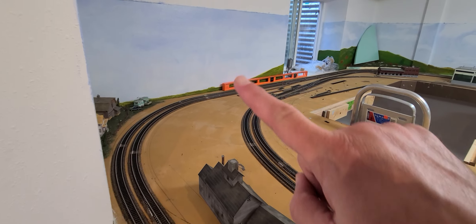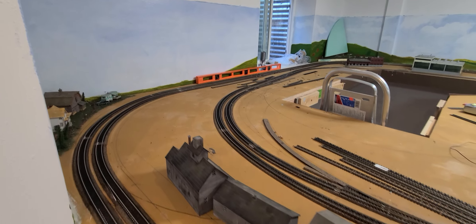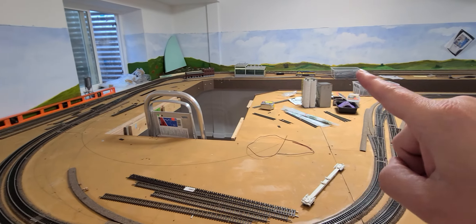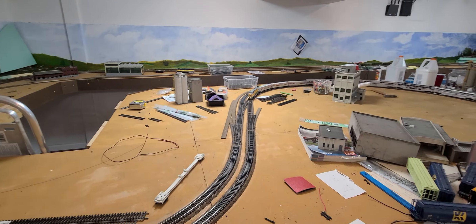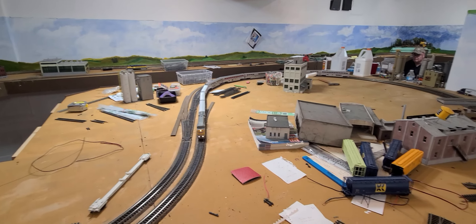It continues around on the back side, where there's a siding for pre-spotting some cars and lots of industries along here. Then it continues and goes back into the storage yard, which holds six trains. That will be used for staging east and westbound trains, feeding cars to the layout, to the yards, to the industries, and so on. That's our tour.